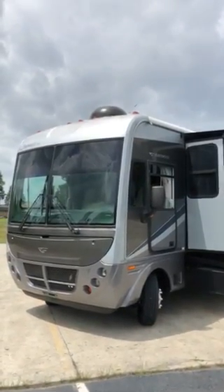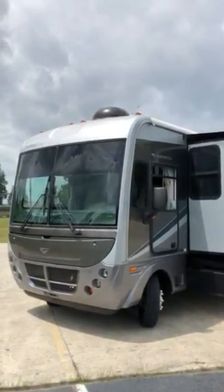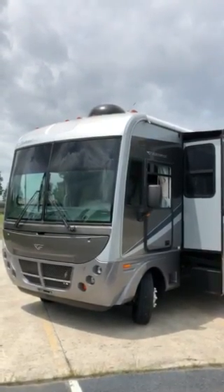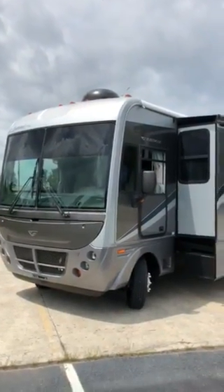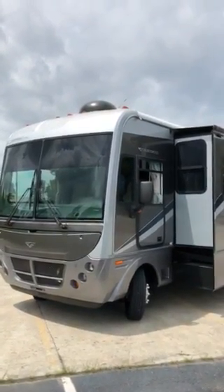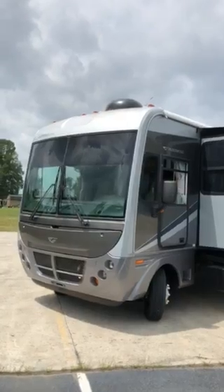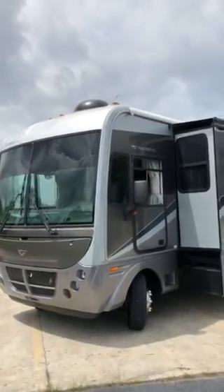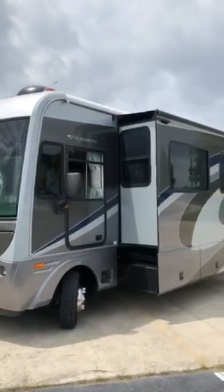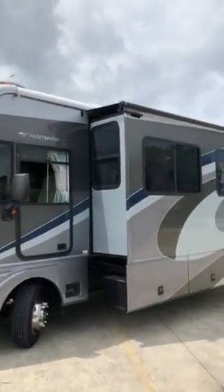Alright folks, here today we have our 2005 Fleetwood Southwind, model number 37C. This unit has three slides, an automatic leveling system, and a 5500 generator. This motorhome has 36,000 miles on it and a nice full body paint job.